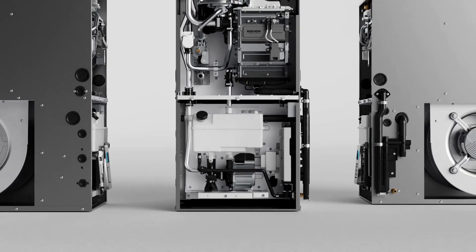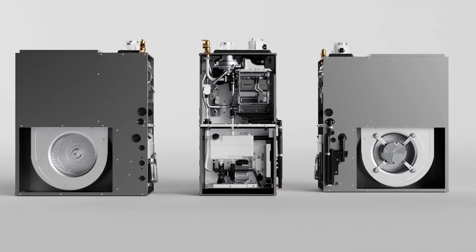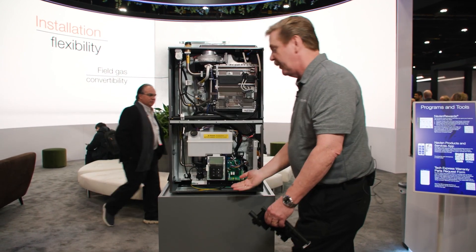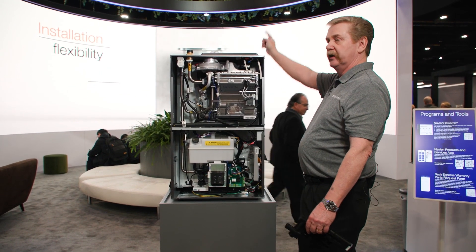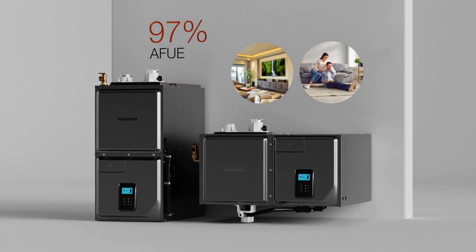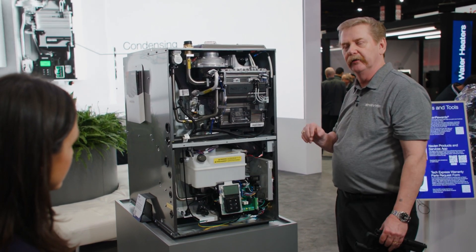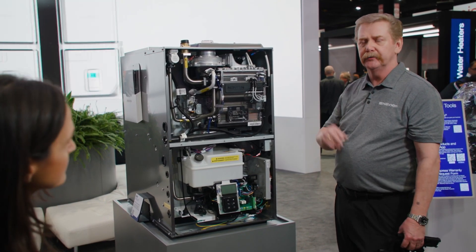Could you describe the configurations again? Sure — we have upflow configurations as you see here today. We can bring air in the side or in the bottom, discharging out the top. We also have a model that's horizontal that lays down — it's a horizontal left model, same insides, just reconfigured for horizontal airflow. That's used a lot in attics and crawl spaces.